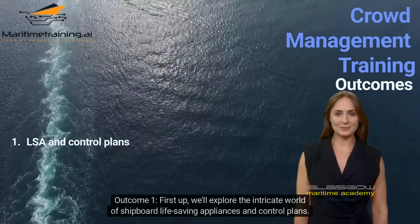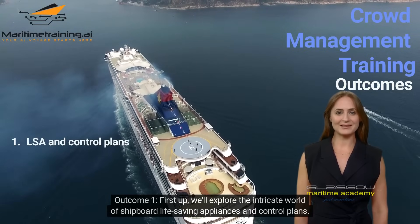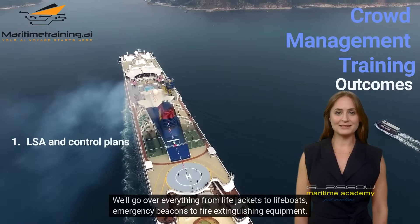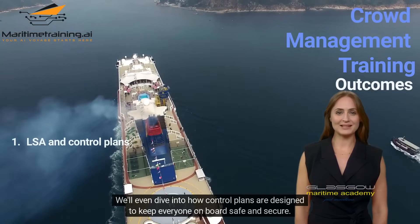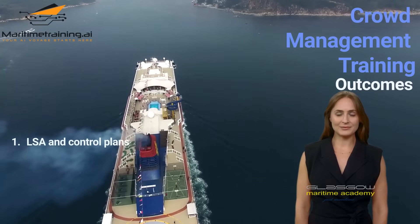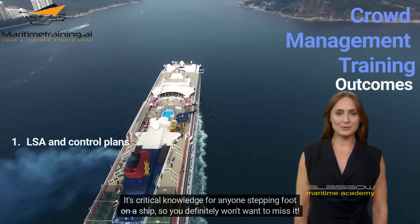Outcome 1. First up, we'll explore the intricate world of shipboard life-saving appliances and control plans. We'll go over everything from life jackets to lifeboats, emergency beacons to fire extinguishing equipment. We'll even dive into how control plans are designed to keep everyone on board safe and secure. It's critical knowledge for anyone stepping foot on a ship, so you definitely won't want to miss it.